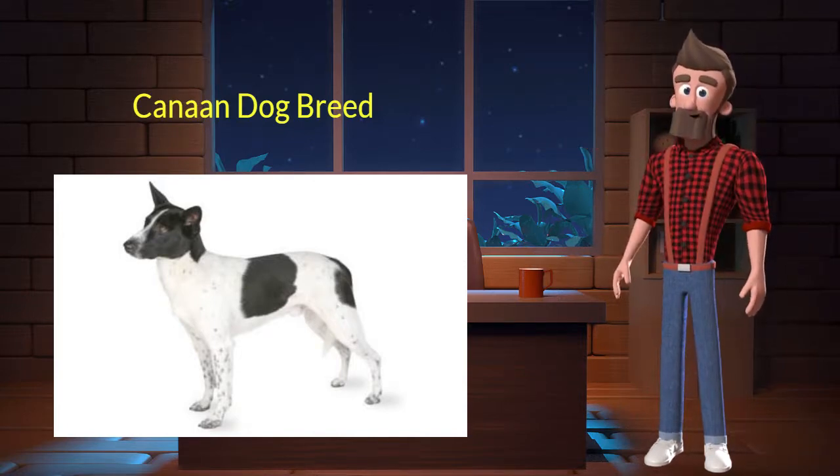Canaan originated from Israel. It was used for sentry, messenger, and assistance. It's very intelligent, devoted, and versatile. It is a purebred dog and not a crossbreed.